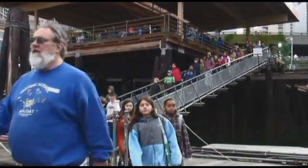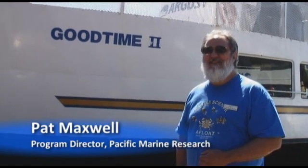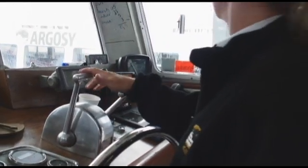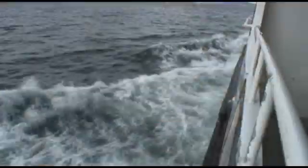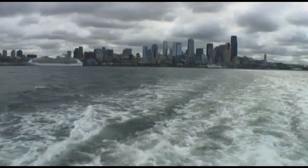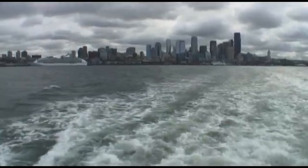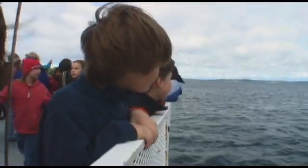Welcome aboard the Good Time 2 for Pacific Marine Research and Marine Science Afloat program. I'm Pat Maxwell, the program director with Pacific Marine Research. In just a few moments we'll depart the dock and go cruising out towards the Alki Point area. Pacific Marine Research is a non-profit educational organization and we do marine science field trips. We've seen marine mammals on almost every trip so far this year, so keep your eyes open — who knows what we'll get to see.